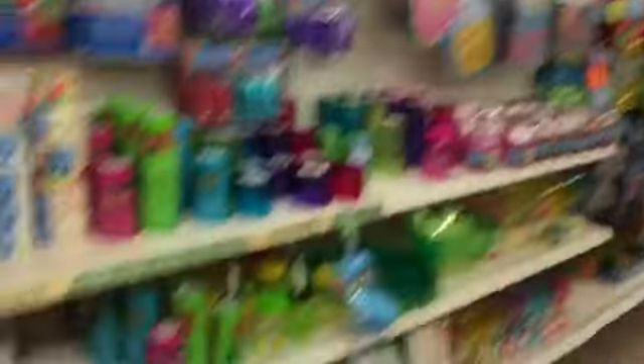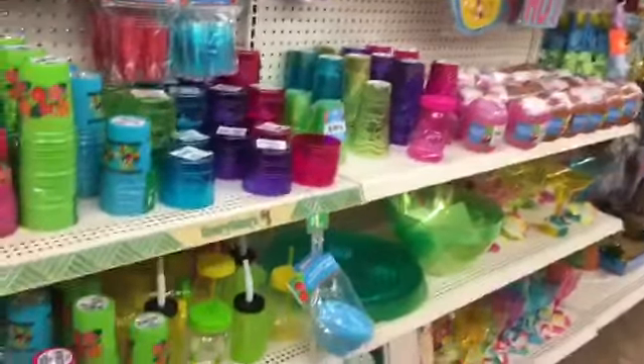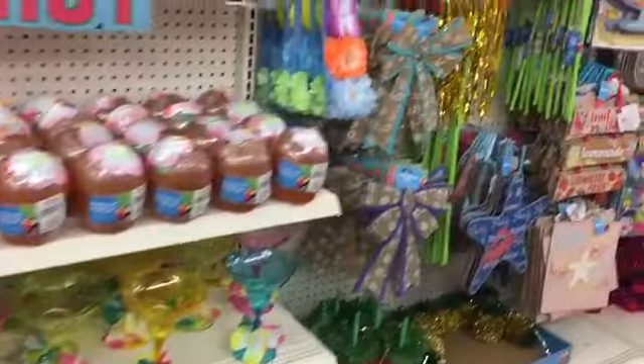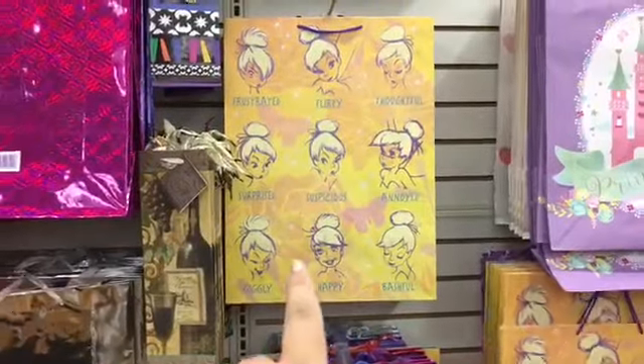So we're like at the party aisle. Look how cute these pineapple plates are. Look at the gift bags — I just want to show you guys how cute the gift bags are here at Dollar Tree. Look at that one, this Tinkerbell one. Those are so cute.